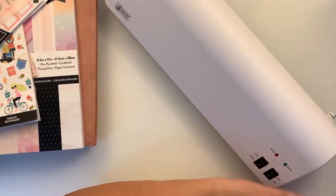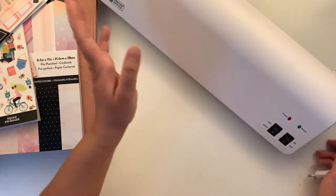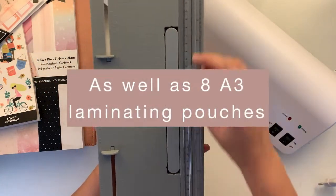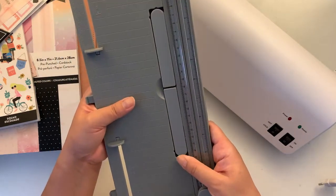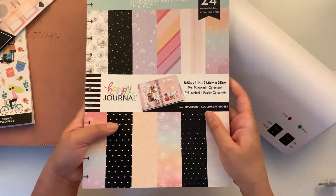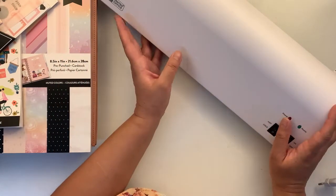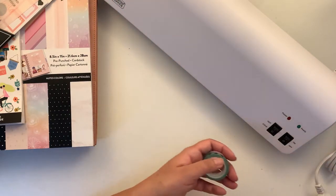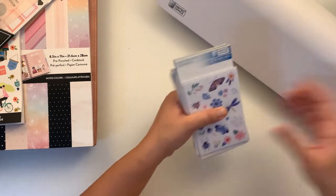It doesn't feel very expensive because it isn't, but it does hot and cold lamination and it comes with a cutter. I'll give it a try — I want to make a project video using it to make covers from this paper, possibly for my classic size rather than the big size so I can cut it to size.